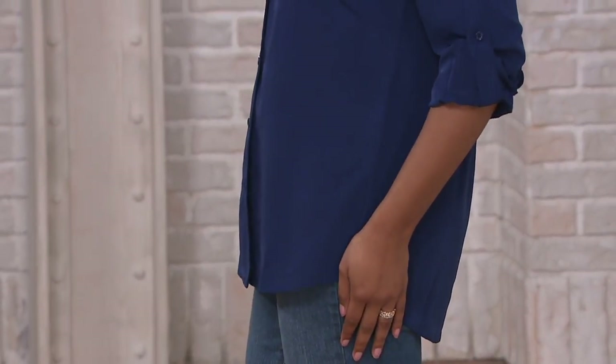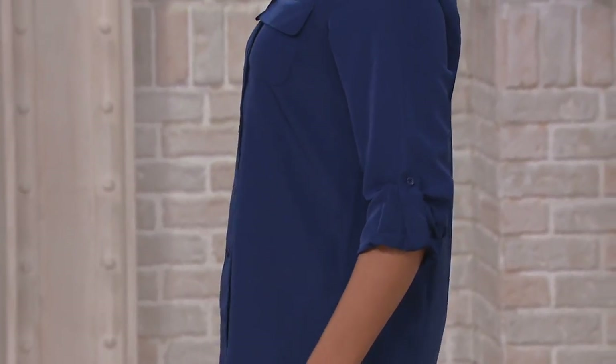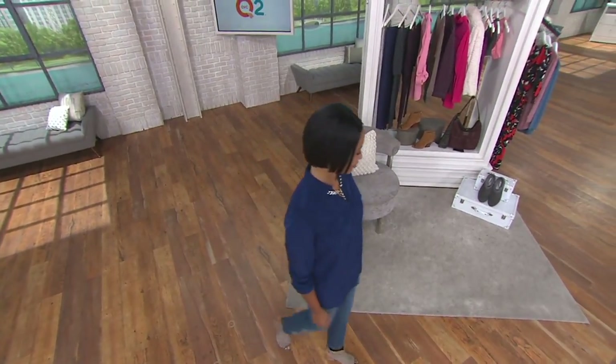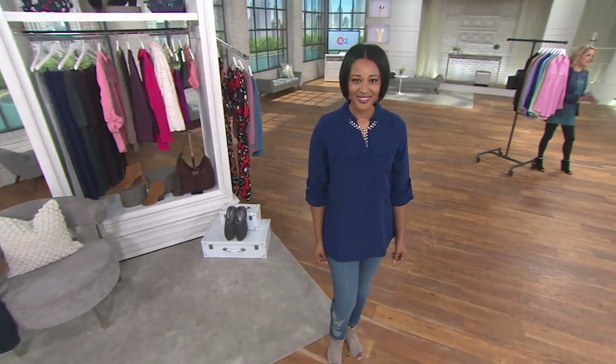This can be your top, or it can also almost act as a jacket. A lot of versatility here. This one is item number 8227885, once again from Denim & Company — a line created especially for us here at QVC.